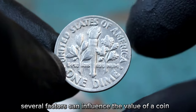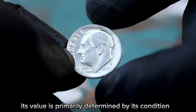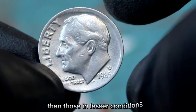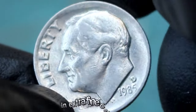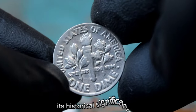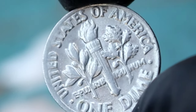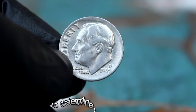Several factors can influence the value of a coin, including its rarity, historical significance, and condition. In the case of the 1985 Roosevelt dime, its value is primarily determined by its condition, with coins in extra fine condition typically commanding a higher price than those in lesser conditions. In conclusion, the 1985 Roosevelt dime with a large date and D mint mark in extra fine condition is a valuable and sought-after coin among collectors. Its historical significance, coupled with its condition, makes it a prized addition to any collection. If you have one of these coins, it's important to have it appraised by a professional to determine its exact value.